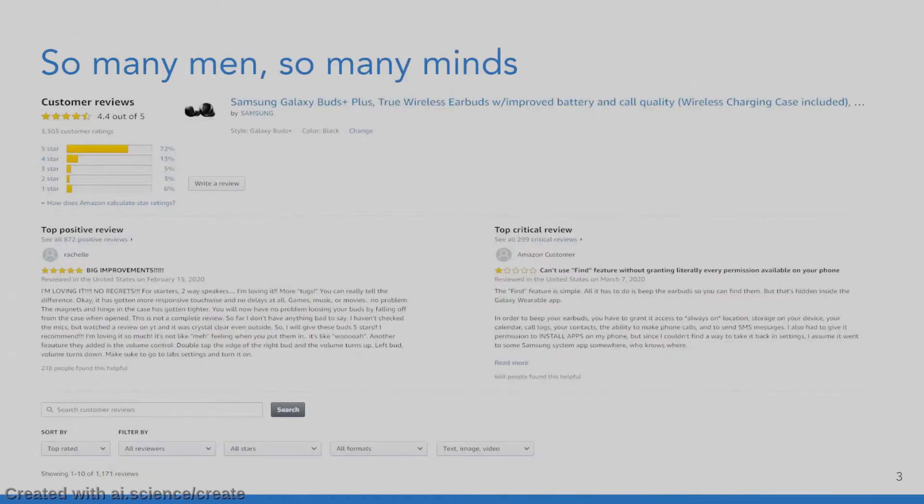Imagine you want to pick a product on Amazon. Let's say in this case we have Samsung Galaxy Buds. How do you go about choosing it? Well, as you can see, there are almost 900 positive reviews and 300 critical reviews — 1,200 reviews total — and you have to make a decision whether these buds are for you or not. How long would it take you to go through all of the reviews? Let's see how long it takes other people to go through reviews before they make a decision.